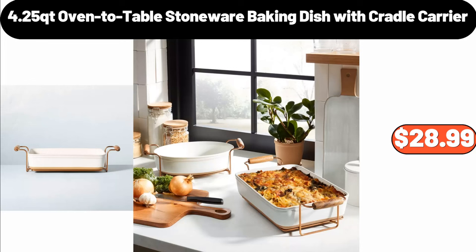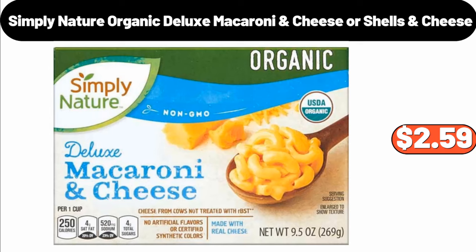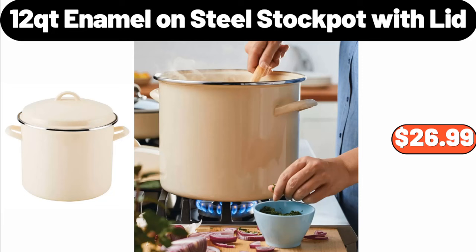4.25 Quart Oven to Table Stoneware Baking Dish with Cradle Carrier, $28.99. Cereal Bowl Set of Four, $21.99. Simply Nature Organic Deluxe Macaroni Cheese or Shells and Cheese, $2.59.